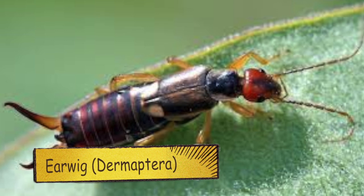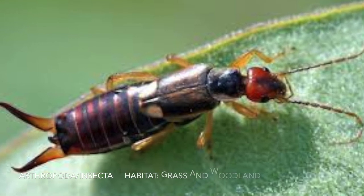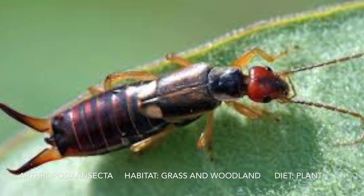This is an earwig. Some fun facts: it can lay 80 eggs at a time, only lives one to three years, and they have sharp pinchers.